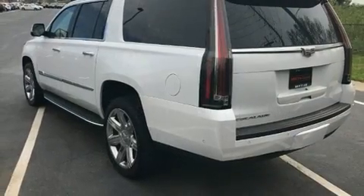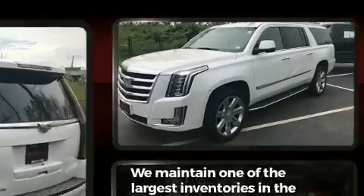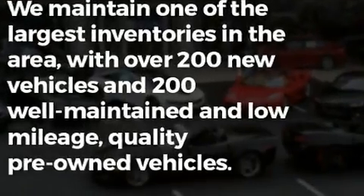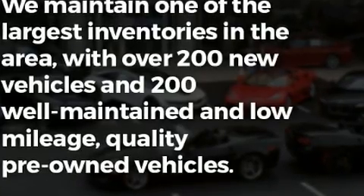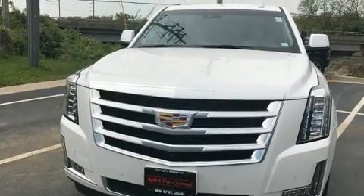Rear passengers enjoy the seat heating functionality, keeping them warm during the winter months. The unique heads-up display projects vehicle information onto the windshield, including speed, gear selection and engine speed. Drivers benefit by not having to take their eyes off the road.